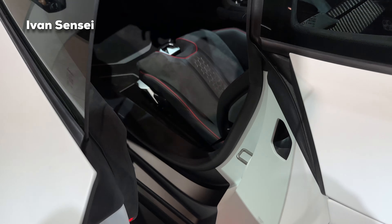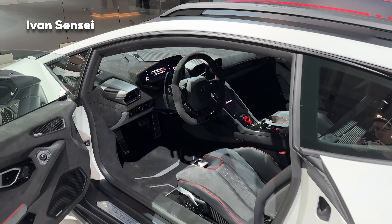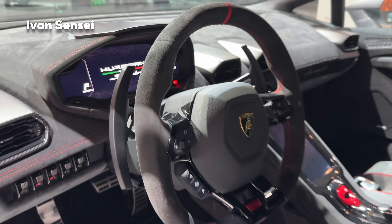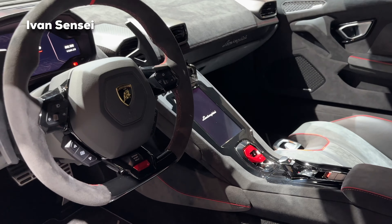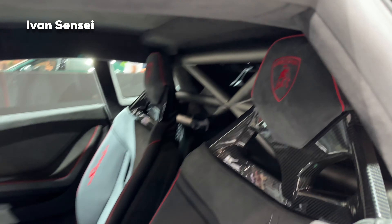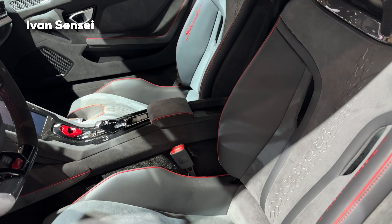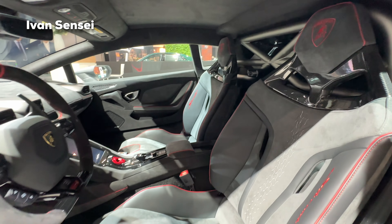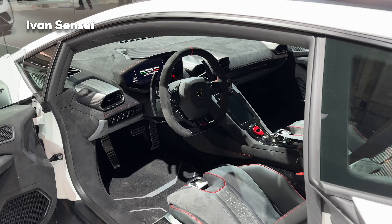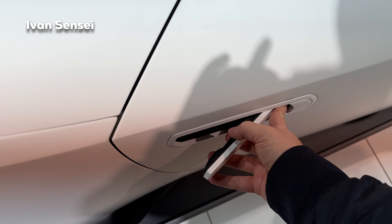Now let's open the doors and check out the interior, which is similar to the Huracan but has some changes. On the screen we have Sterato branding, and we have an Alcantara steering wheel with a 12 o'clock marking. The base leather color is Nero Ade — black — with contrast color Grigio Octans, and you can see carbon fiber on the seats as well. The stitching is Rosso Alala, a red shade. In terms of driving modes we have Strada, Sport, and Rally — Strada is for the road, Sport is the sport mode, and Rally is the new most sporty off-road mode.